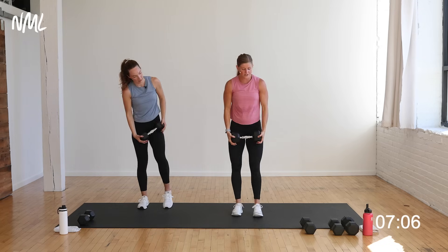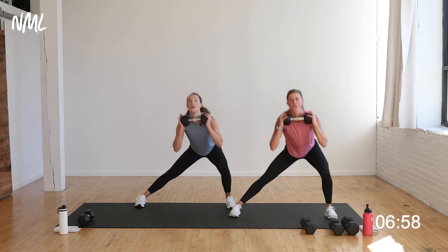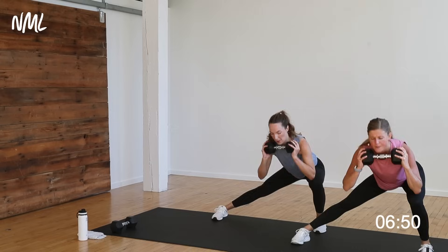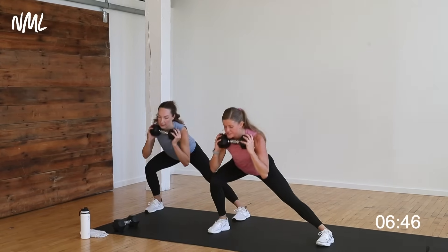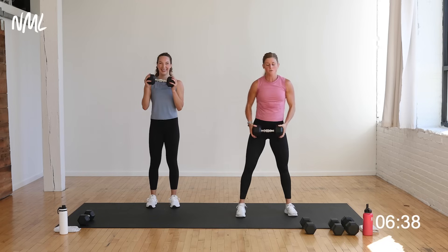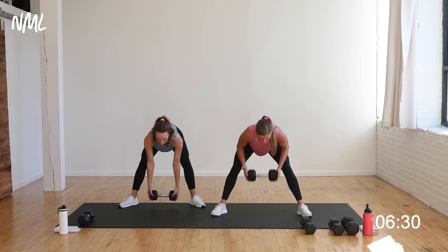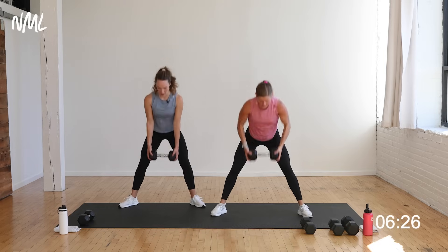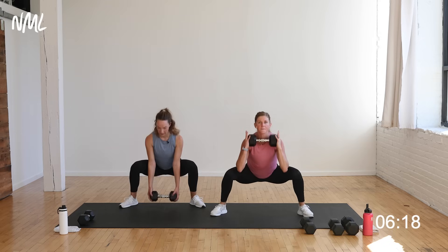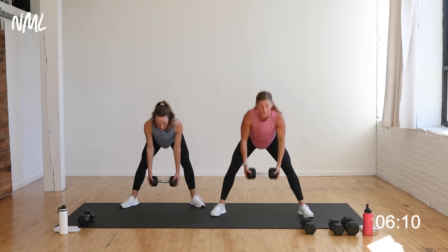Deadlift, curl, lateral lunge to the right — shoulders down and back, we go in three, two, let's go. One deadlift, curl it up, lateral lunge, drive center. Last time you're going to do each of these exercises. Hip back, rib cage to thigh. Final five, four, three, two, one more deadlift because you can. Sumo deadlift, row, and squat — let's knock them out. We go in three, two, let's go. Hip hinge hold, row, stand tall and squat. Strong legs, back, core. Final three, two, last one.